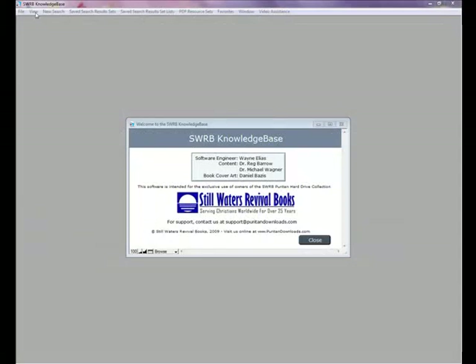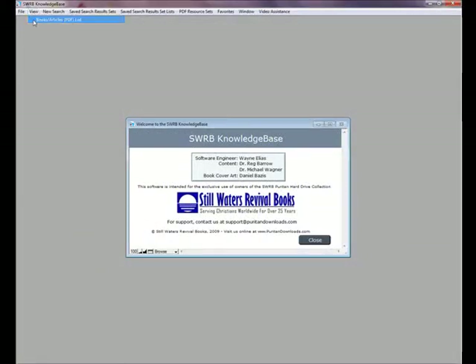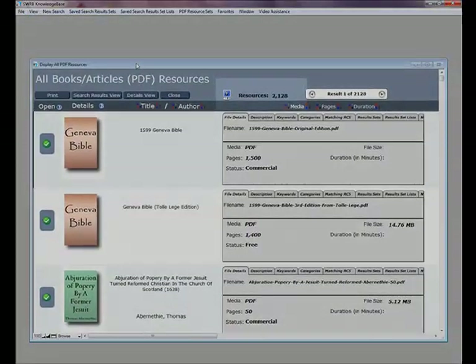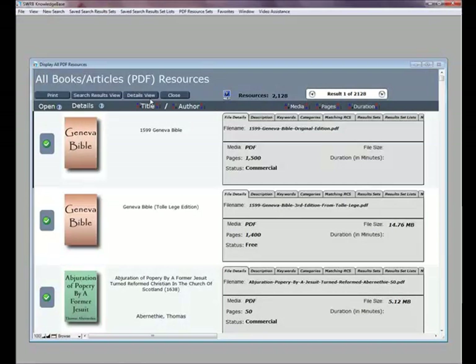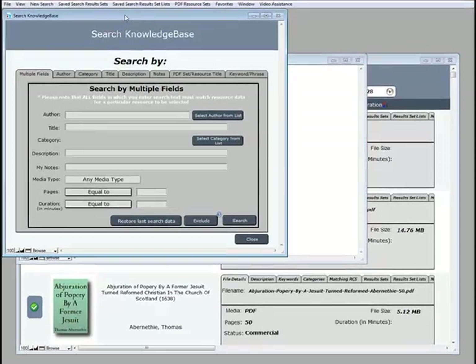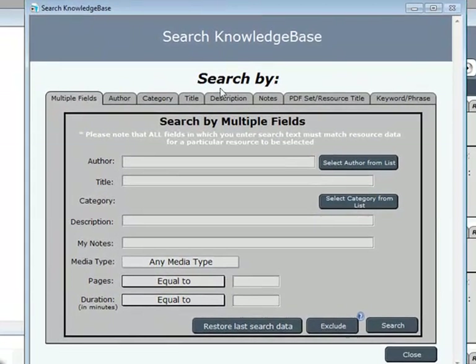A list of all resources on the Puritan Hard Drive is available for viewing at any time. Here we see that the list of print materials contains over 2,100 works. This view is ideal for browsing all documents or media files in alphabetical order, by title or by author. The list is rather long, so using the search function of the knowledge base is the easiest way to find resources of interest to you.